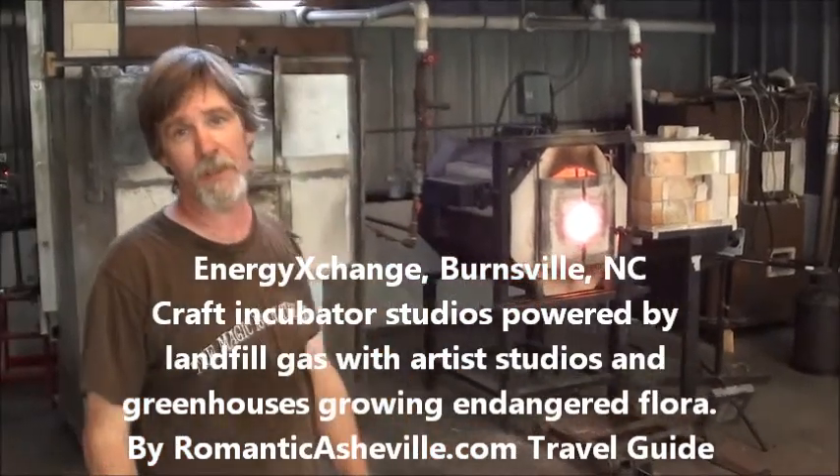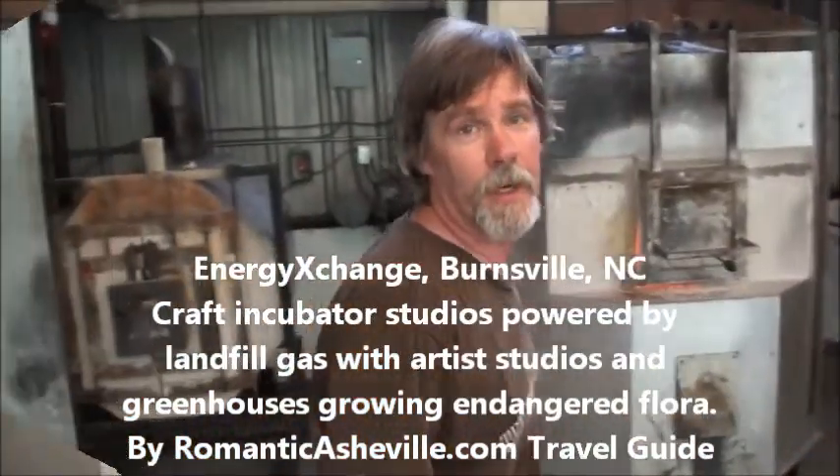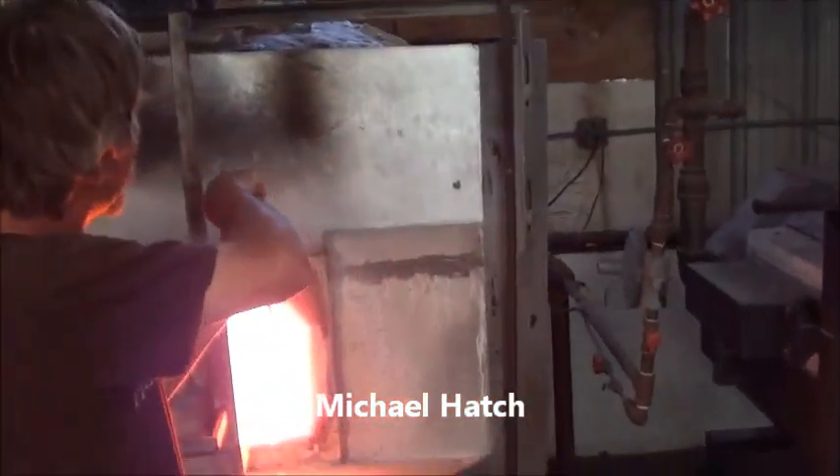I'm blowing glass here — this is the first glass studio in the world ever using landfill gas. The furnaces here at the Energy Exchange are 2,000 degrees. Inside of here is a bowl full of molten glass, all heated by landfill gas.